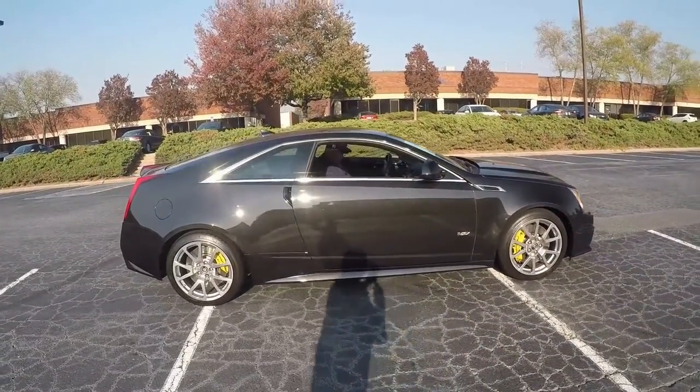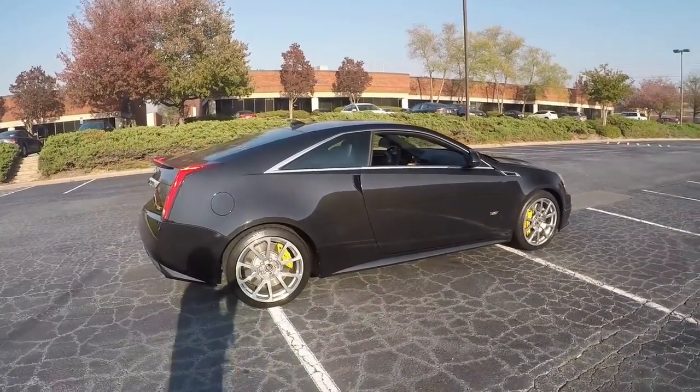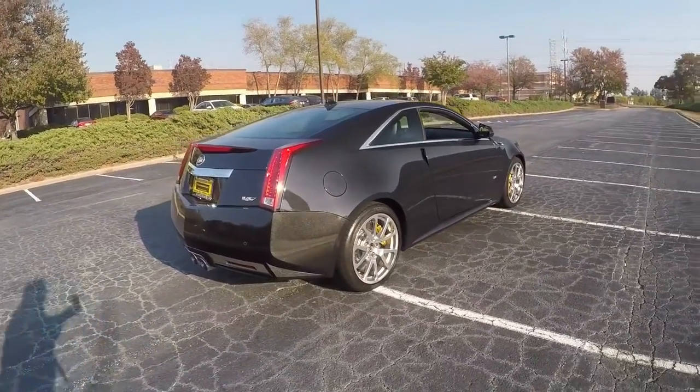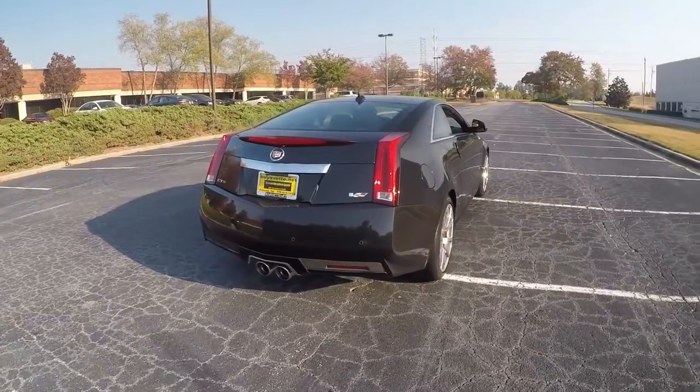Look at that paint — see the metal flaking in the paint. The yellow calipers and beautiful wheels. Sounds great. Plenty of power. Beautiful coupe. Passion for power and beauty.